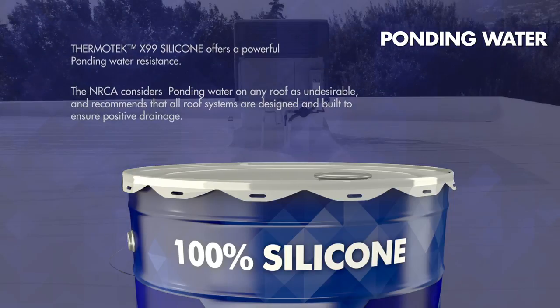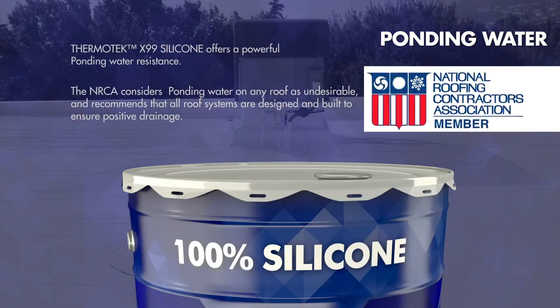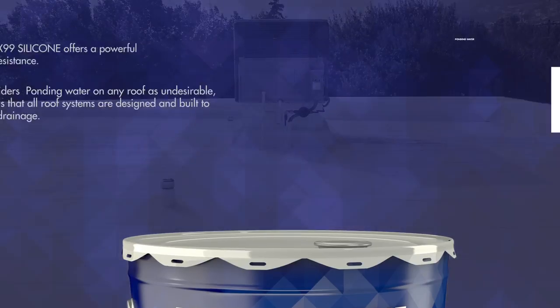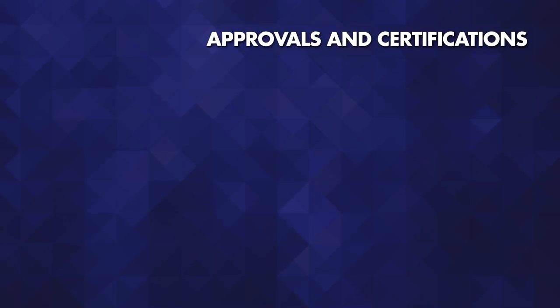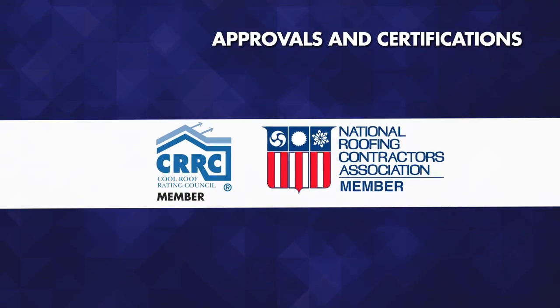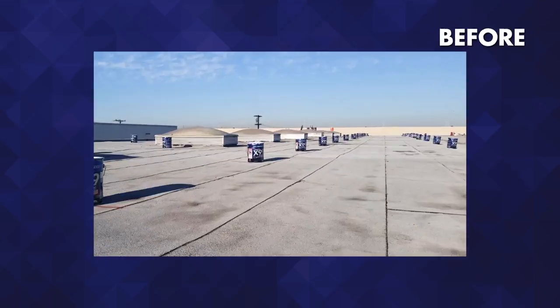Thermotec X99 Silicone offers a powerful ponding water resistance. The NRCA considers ponding water on any roof as undesirable and recommends that all roof systems are designed and built to ensure positive drainage. Thermotec X99 Silicone is an active member of the NRCA and is part of the Cool Roof Rating Council.